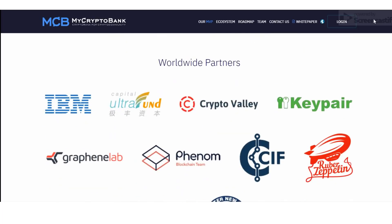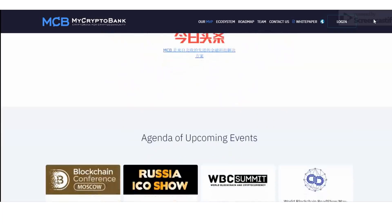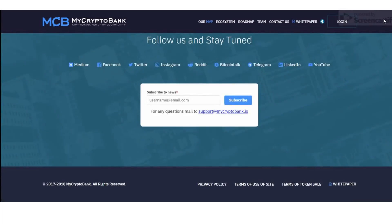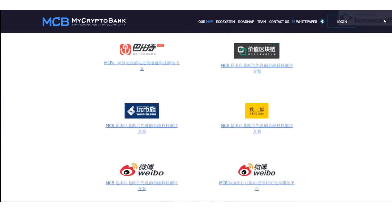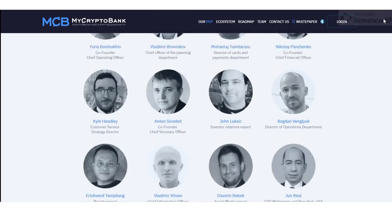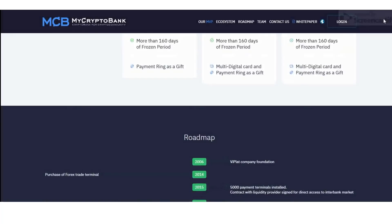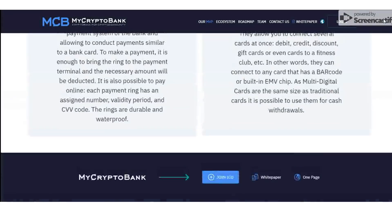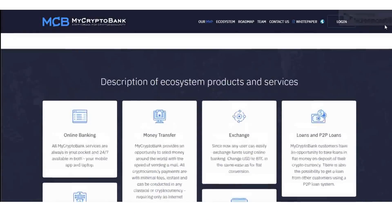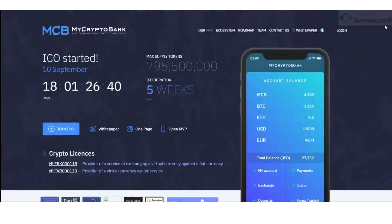MyCryptoBank offers its clients a multifunctional platform of banking services, which represents a hybrid system combining digital and traditional currencies. The use of digital currencies makes operations faster and cheaper, while traditional currencies guarantee practically all-round acceptance and validity. One account combination allows clients to simultaneously use the advantages of both types of currencies.